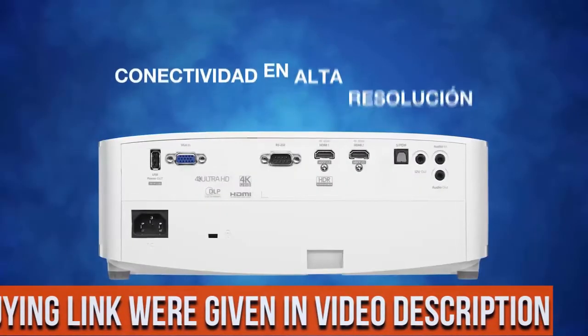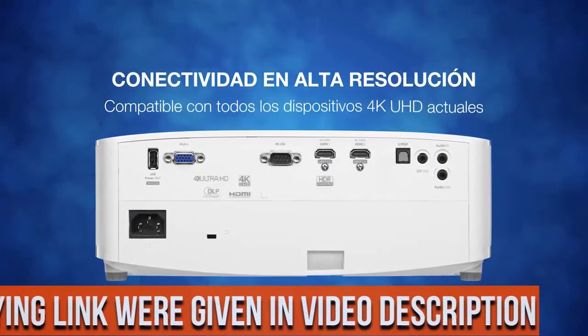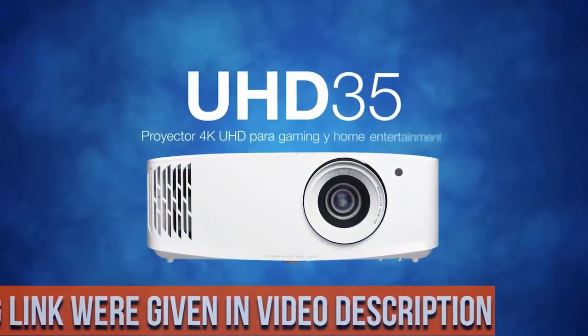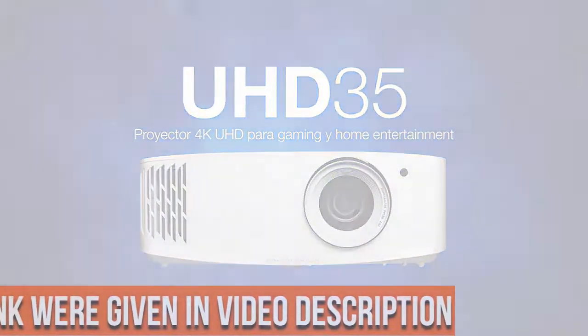Crisp, colorful picture. Ultra detail technology ensures enhanced image sharpness with a higher frame rate to deliver a crystal clear picture. RGBW-RGBW 8 segment color wheel increases the color ratio for richer, vivid colors.